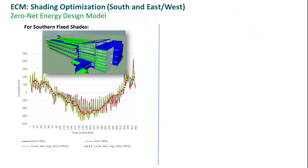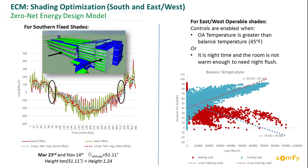For some of our ECMs, we created a shading design for our south-facing facade by analyzing the depth required to shade the glazing during the cooling season, while also taking advantage of passive solar heat gain during the summer months. We also have dynamic shades on the east and west facades, designed by analyzing the balance points of the building and then determining when the shades would need to engage during hot and cold portions of the year.